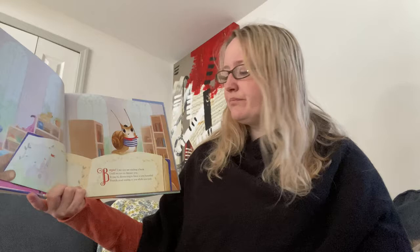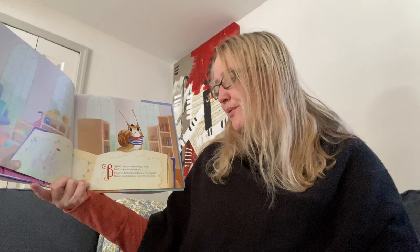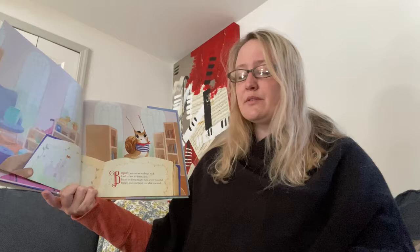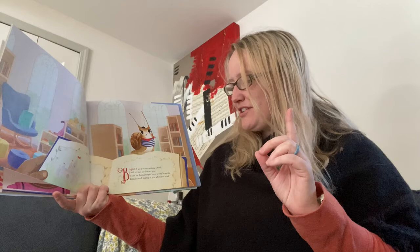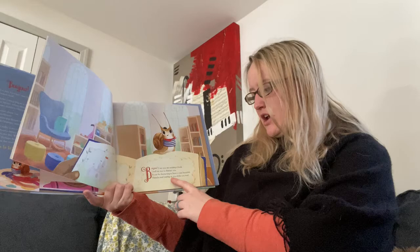Bonjour, I see you're reading a book. I will try not to distract you. It can be distracting to have a very beautiful French snail staring at you while you read. Okay, so that's all right — but now I'm going to try it again with a little bit more dramatic flair. Bonjour! I see you are reading a book. I will try not to distract you. It can be very distracting to have a very beautiful French snail staring at you while you read.